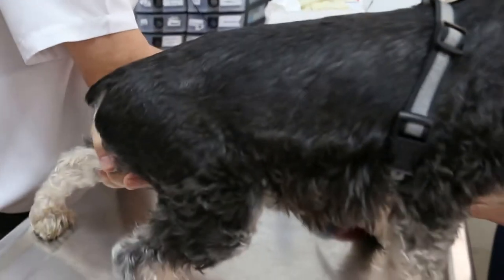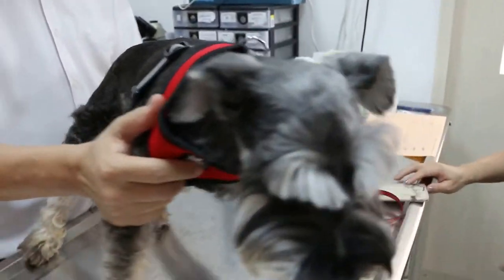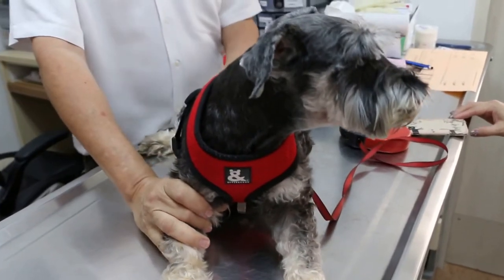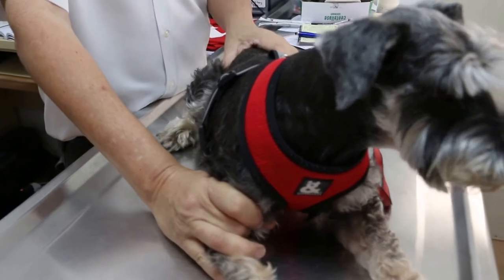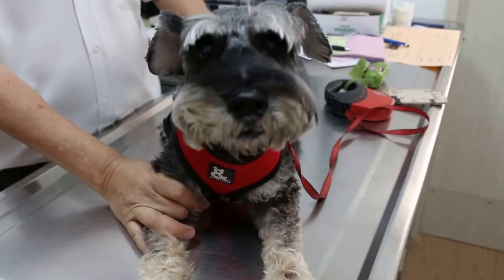The date is 28 December 2015. This is a female miniature schnauzer, not spayed, 10 years old, coming in for vaccination. During the vaccination we have done the weigh-in and the temperature is normal.